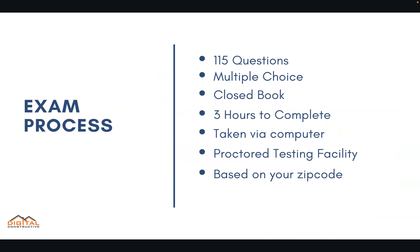To get the D3 license you've got to pass an exam. It's 115 questions, multiple choice, closed book. You'll get about three hours to complete it, and it's taken via computer at a proctored testing facility that will be assigned to you based on your zip code.